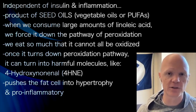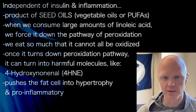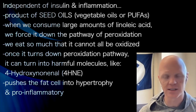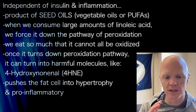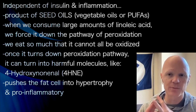Once it's gone down that pathway, it can turn into numerous harmful molecules. One of them relevant to the fat cell is 4-hydroxynonenol, or 4-HNE. Just like ceramide 1-phosphate, 4-HNE will push the fat cell down the path of hypertrophy, forcing hypertrophy — which of course means forcing the fat cell to become insulin-resistant and pro-inflammatory.